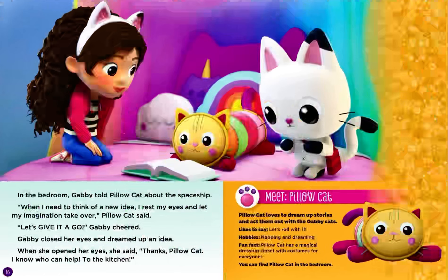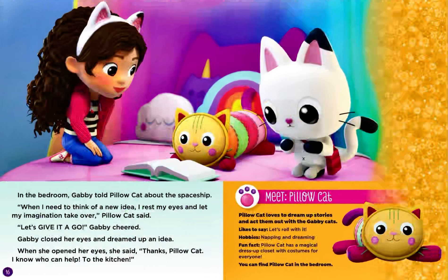In the bedroom, Gabby told Pillow Cat about the spaceship. When I need to think of an idea, I rest my eyes and let my imagination take over, Pillow Cat said. Let's give it a go, Gabby cheered. Gabby closed her eyes and dreamed up an idea. When she opened her eyes, she said, Thanks, Pillow Cat. I know who can help. To the kitchen.